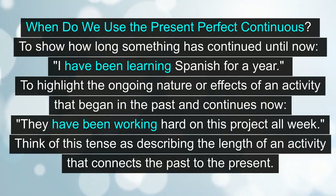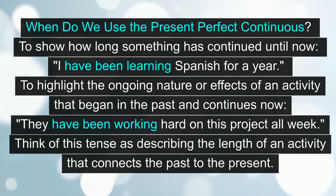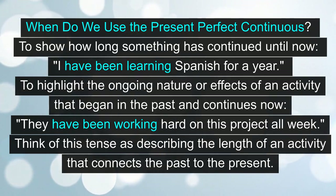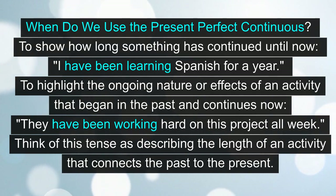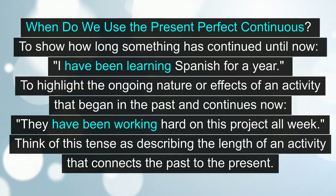When do we use the present perfect continuous? To show how long something has continued until now: 'I have been learning Spanish for a year.' To highlight the ongoing nature or effects of an activity that began in the past and continues now: 'They have been working hard on this project all week.' Think of this tense as describing the length of an activity that connects the past to the present.